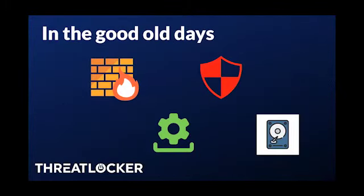If you remember the good old days, back when internet was dial-up — or slow at least — we had an antivirus, we had a firewall, we had a backup solution, and maybe we had a patch management solution. That was our security stack.